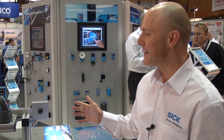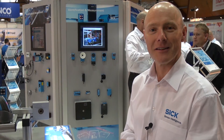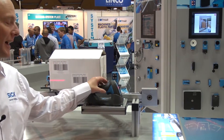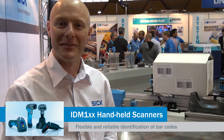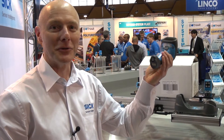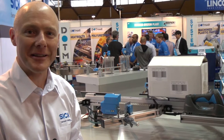If we move around this little stand here, you can see we have a selection of some of our key code reading products. We have a handheld scanner, industrial, which is suitable for scanning 1D codes and is Bluetooth equipped, so we don't need a line to connect it to our PLCs.